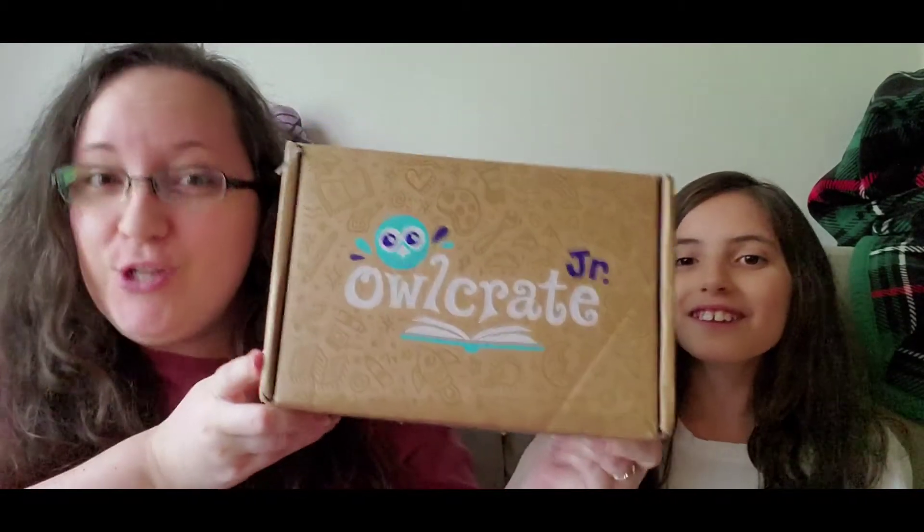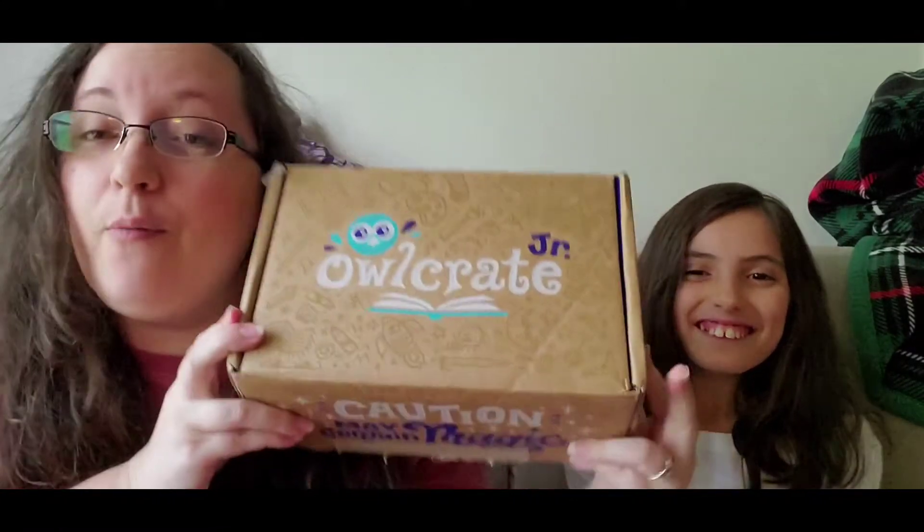Hi everybody! Angel and Annalise here and we are here for a new Owl Crate box. We've got Owl Crate Junior! So this is the August 2020 Owl Crate Junior box and we are just going to go ahead and dive right in and see what we have.